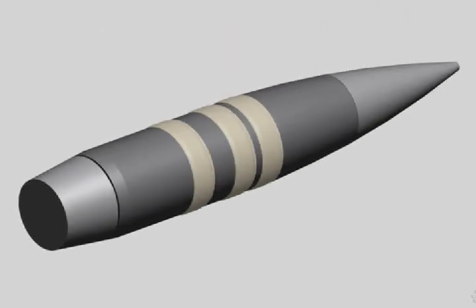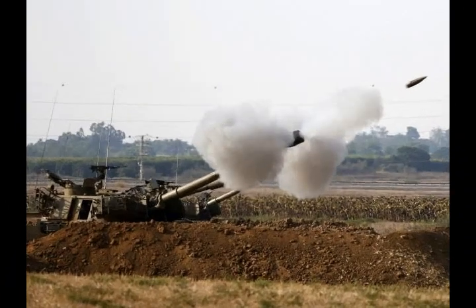The munition has a 43-mile range, will take more than a minute to reach its target, and can slow down and guide itself on the way.